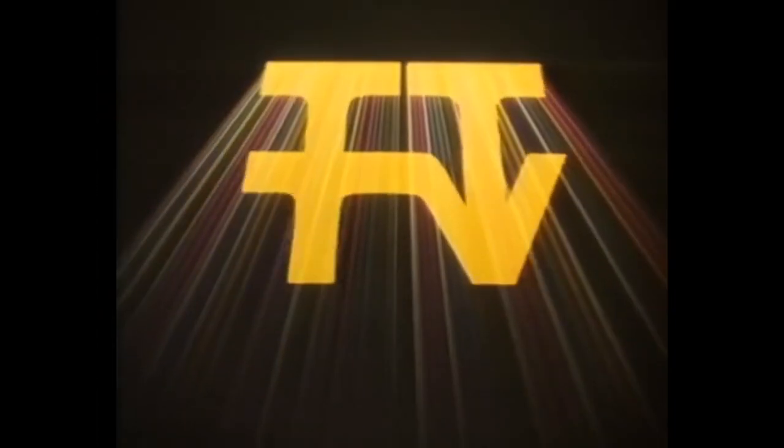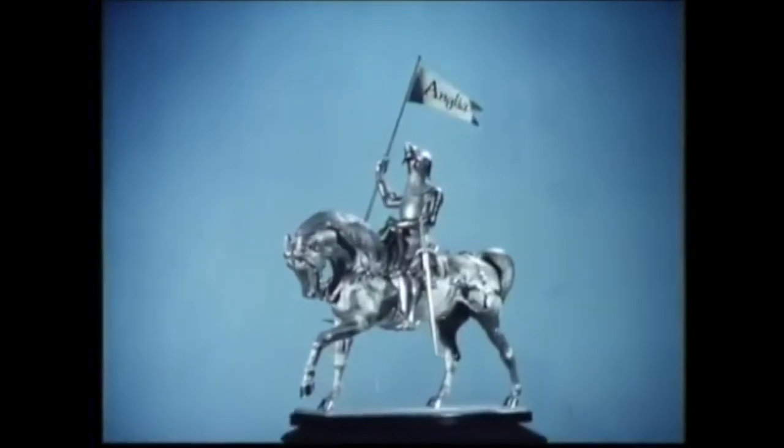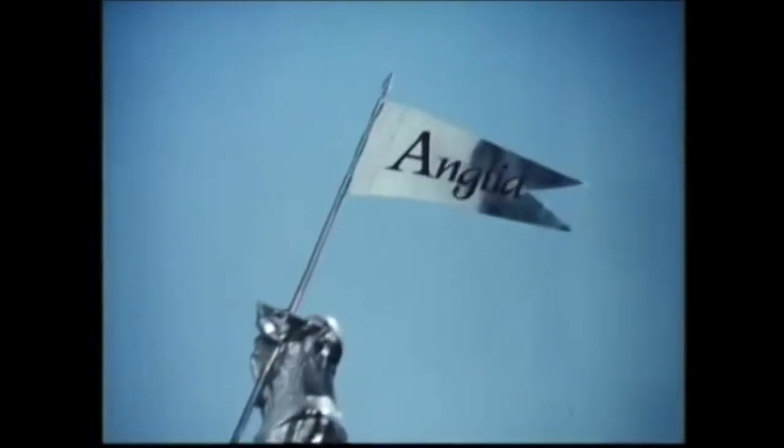Hello, and welcome to the iDent Review Extra, the spin-off show that takes a look at one individual iDent each episode and gives it the review it deserves. This time around, we're embarking on a journey through the ITV network and all the different regional stations that comprised it, travelling to the east of England to tune in to Anglia Television.